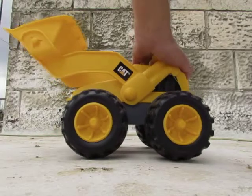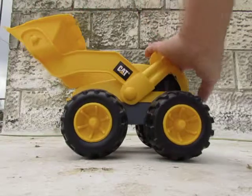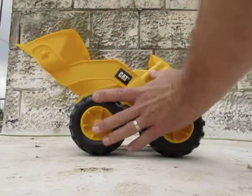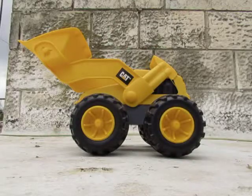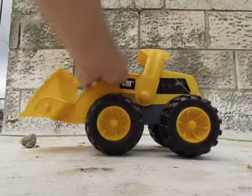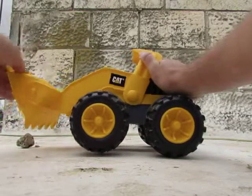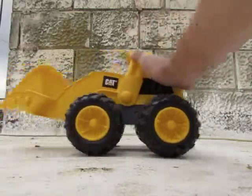He got the Caterpillar Rough Terrain wheel loader. As you can see, that's a big one — a big wheel loader. And you can see that it goes like this, and you can take the stones and move them.